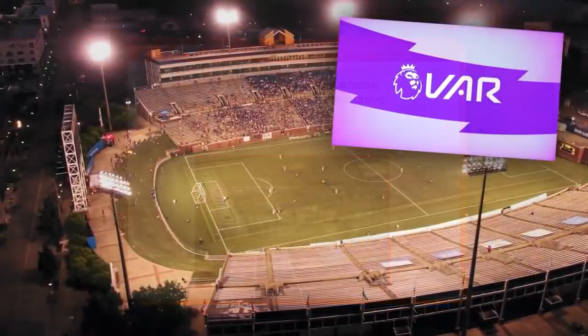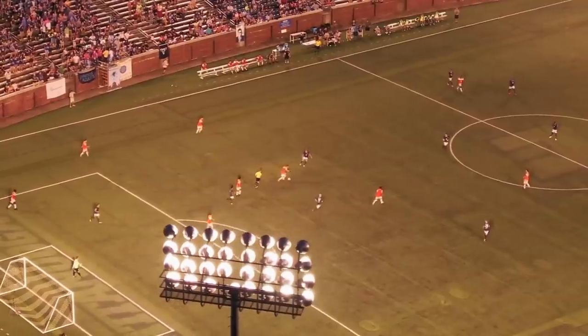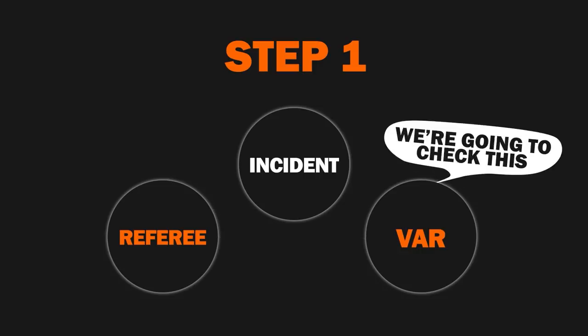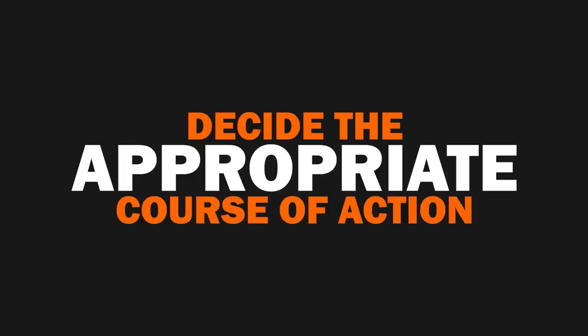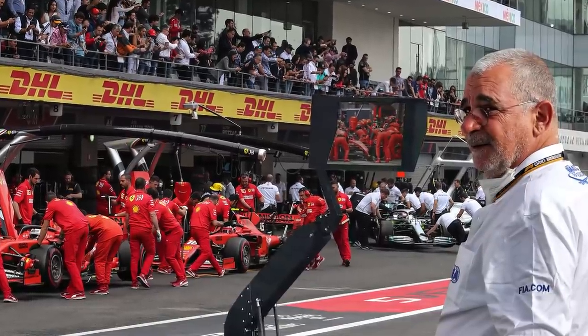This new review system has been likened to the Video Assistant Referee, or VAR, in football. Their process works as follows. Step 1: after an incident takes place, the referee can inform VAR to take a look, or VAR can recommend it should be reviewed. Step 2: the video is studied by VAR, who can then suggest the referee take a closer look. Step 3: the referee can view the footage at the side of the pitch and decide the appropriate course of action.